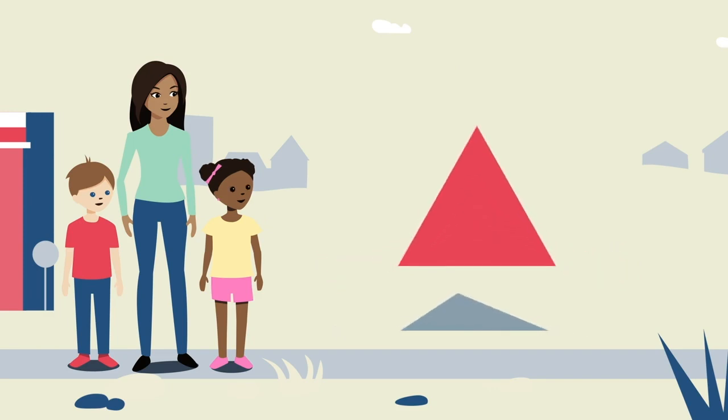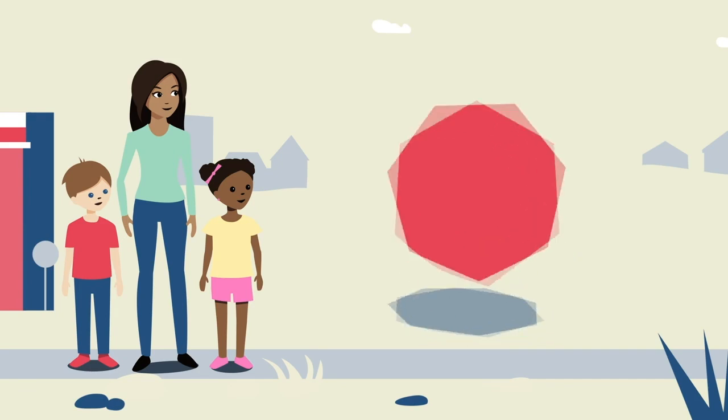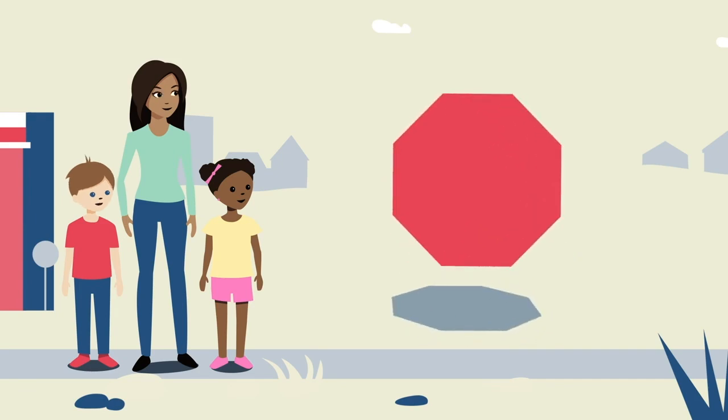You can teach older children vocabulary, such as sides and angles, as they learn more complex shapes like octagons, which have eight sides.